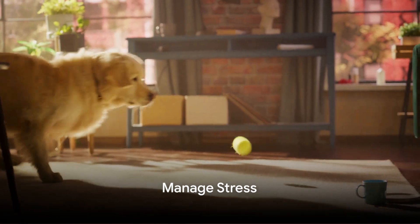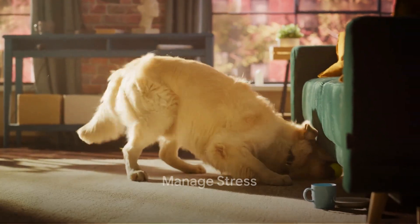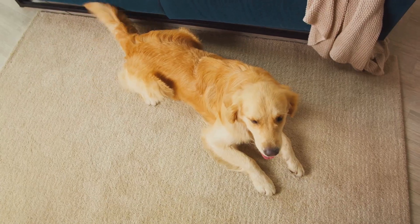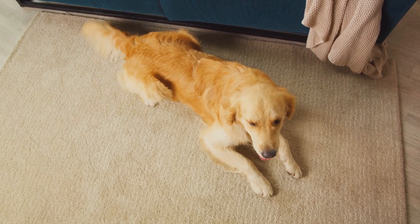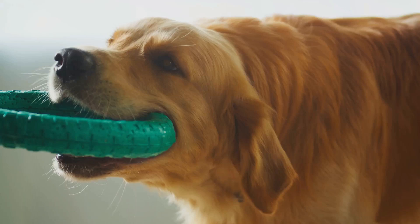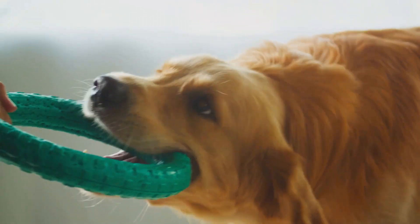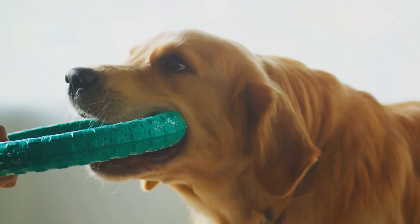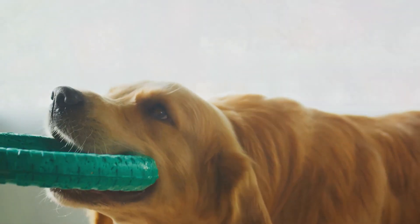Dogs can experience stress due to various factors such as changes in routine, new environments, or loud noises. Ensure your Golden Retriever has a comfortable and secure space within your home. Spending quality time together, providing mental stimulation through toys and puzzles, and maintaining a consistent daily routine can help alleviate stress.